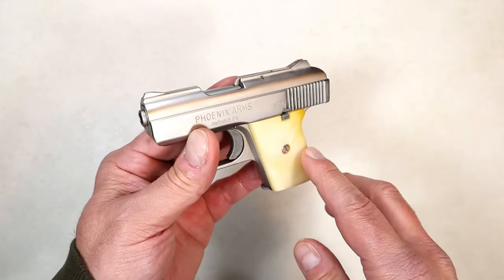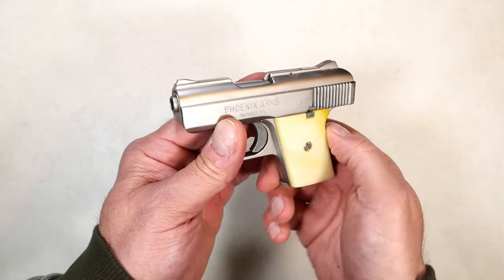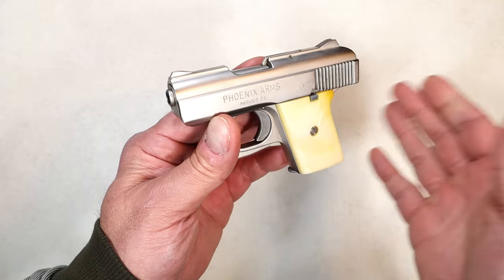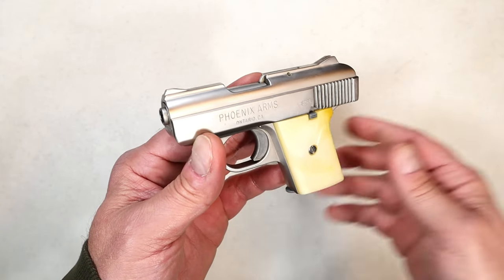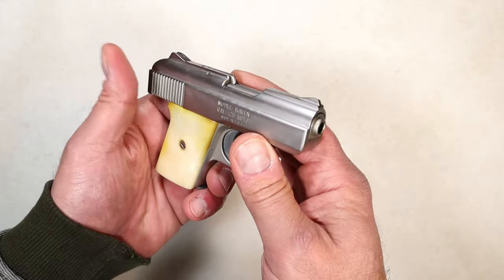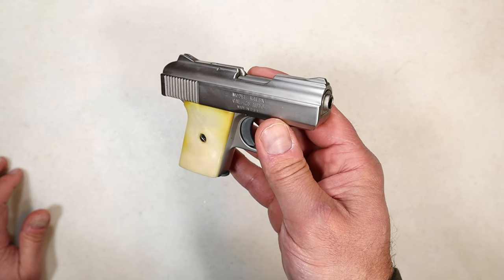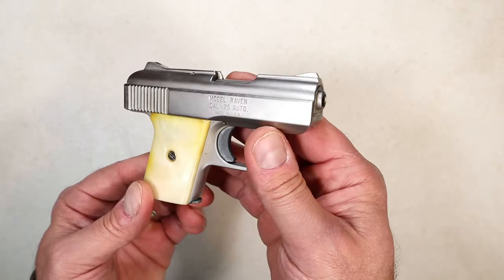Back then many people would just drop the gun in their pocket — and some still do. With fewer people carrying back then, the 25 ACP would arguably be effective. But today, ammo is very expensive — 25 ACP especially. You never hear manufacturers creating much in 25 ACP; in fact, you're hearing manufacturers discontinue handguns in 25 ACP.